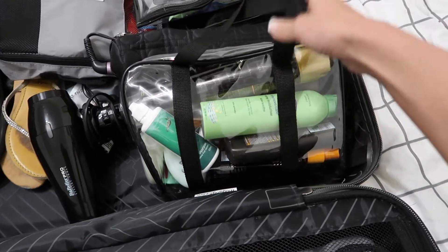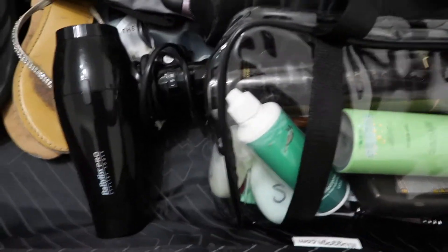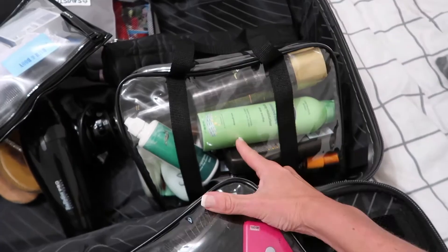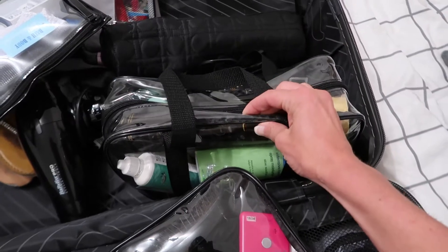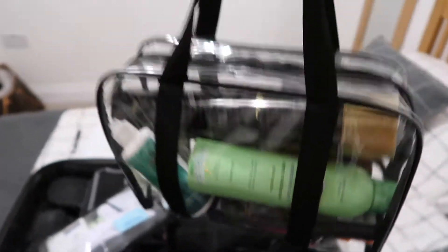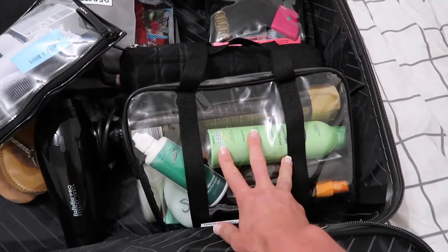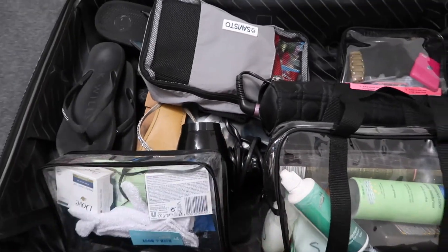Another thing which I just absolutely adore is this set of bags from Boots. It comes with a big one and then a couple of other little ones stored inside. I think they were about ten pounds but they are a godsend - this is the third holiday I've used these bags on. Look how much it can hold: all our tanning creams, hair spray, deodorant, all my liquids. If anything was to spill on the plane it's all enclosed in that case.